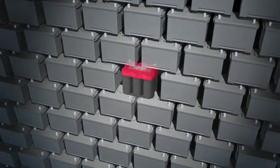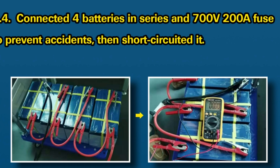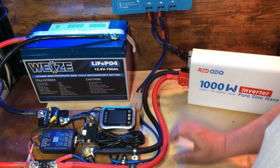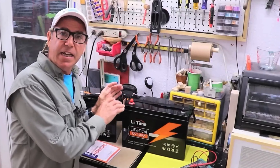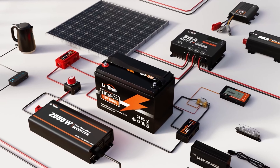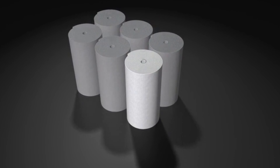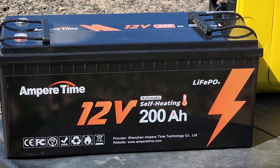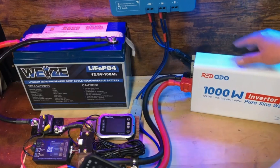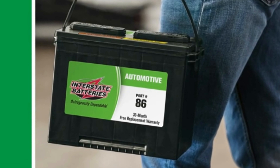Are you ready to embark on your next RV adventure but uncertain about which battery will best power your journey? Whether you're a seasoned RV enthusiast or a novice embarking on your first road trip, choosing the right battery is crucial for ensuring a smooth and enjoyable experience. In this video we'll explore the top RV batteries on the market, breaking down their features, pros and cons to help you make an informed decision. Get ready to discover the perfect power source that will keep your RV running efficiently and your travels worry-free. Let's dive in.